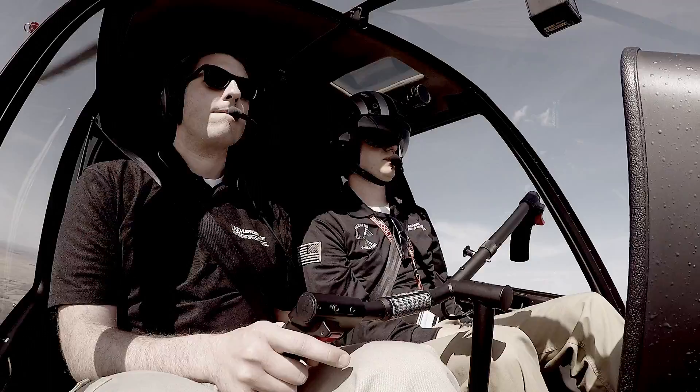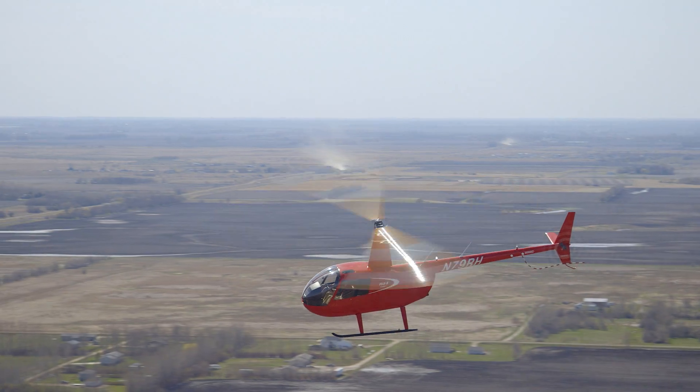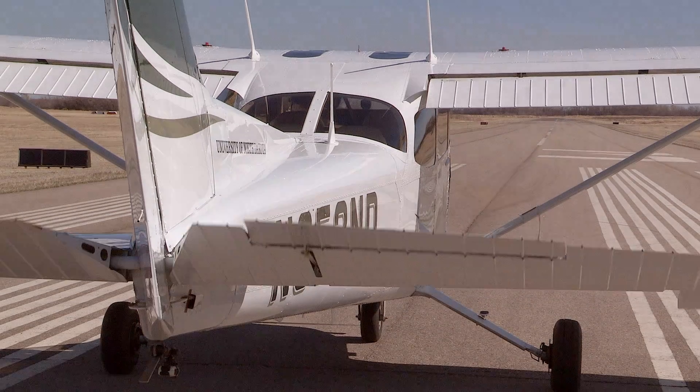So once you have 200 hours total and 50 hours in Robinson R-44 time, which you'll get here, then you can go anywhere you want — if you have any interest in aviation.